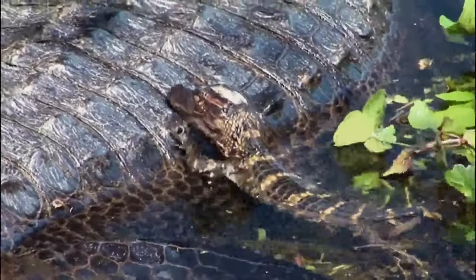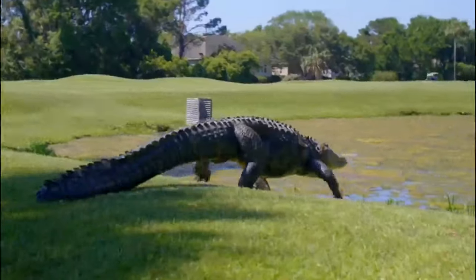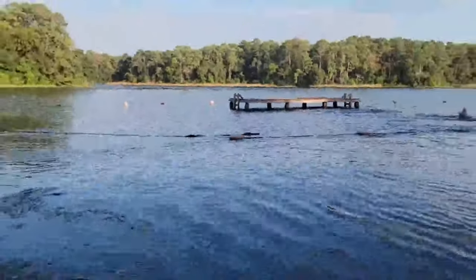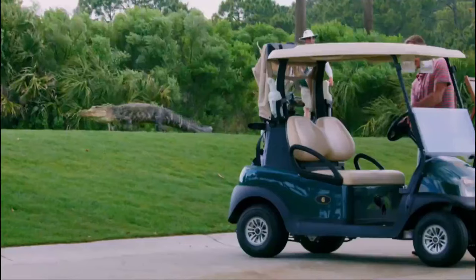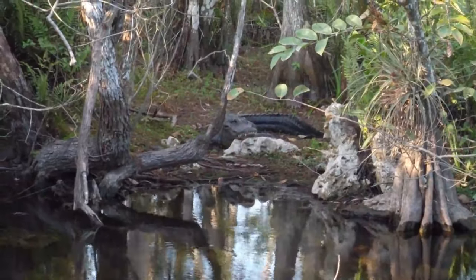American alligators usually avoid human contact, but as human populations expand, encounters between people and alligators have increased. They can become nuisances when they establish territories near human habitats. Alligators have been known to prey on pets, so caution should be exercised when living in areas where alligators are present. Surprisingly, alligators are quite swift on land and can run quickly over short distances.